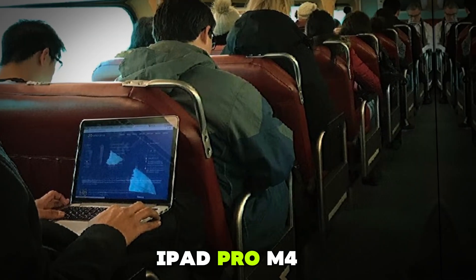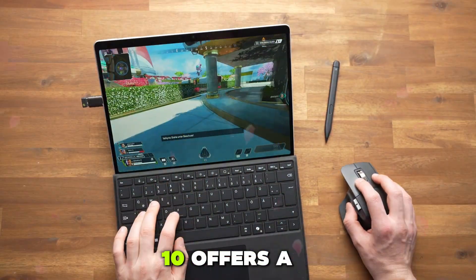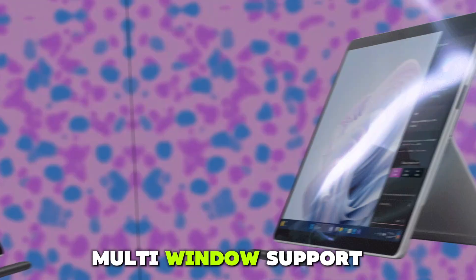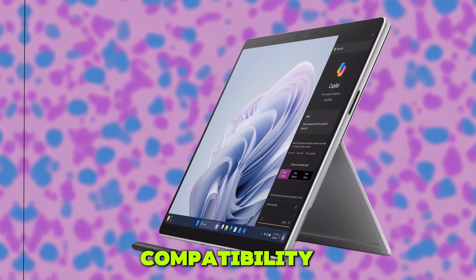Compared to the iPad Pro M4, the Surface Pro 10 offers a more traditional desktop experience with true multi-window support and wider app compatibility.